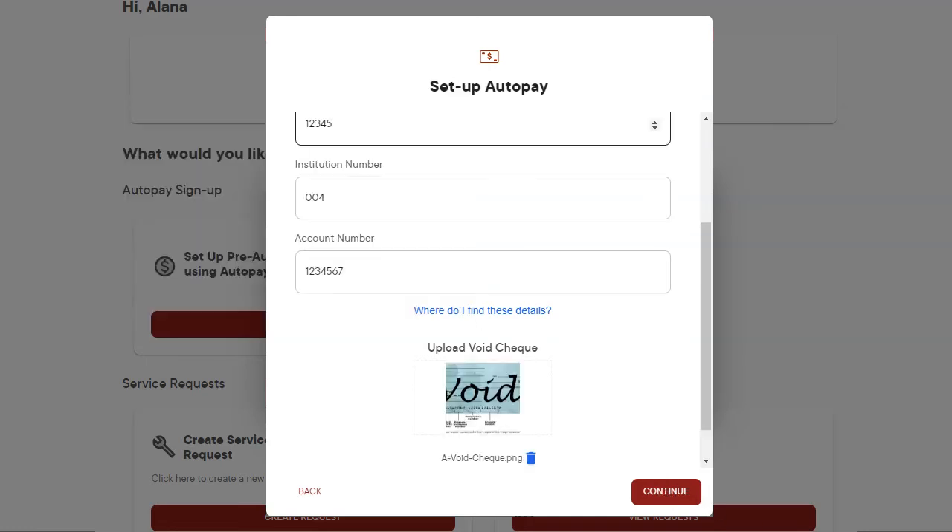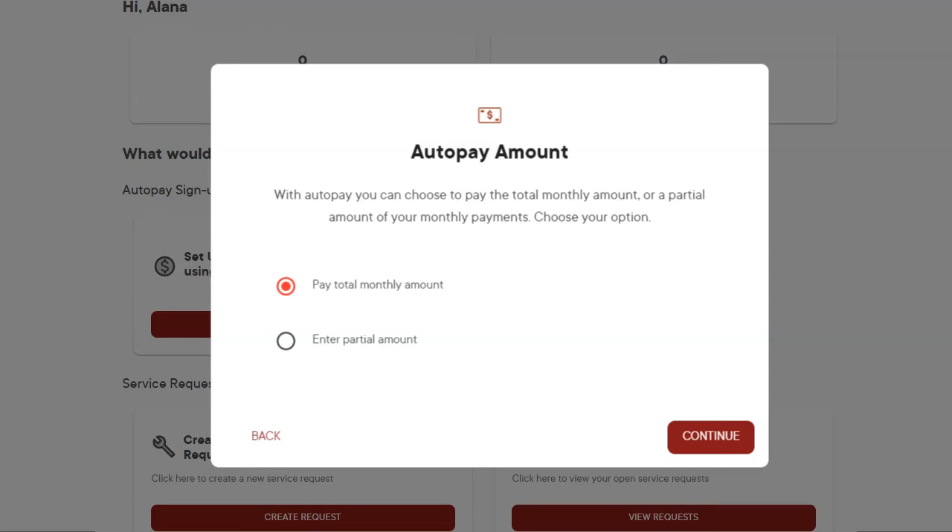Click on Continue. Enter the amount owing. This includes all recurring monthly charges, like your rent and, if applicable, parking and locker, for example. It may be a full amount of rent or, if you are a roommate, just enter the amount that you owe individually. You are in control.